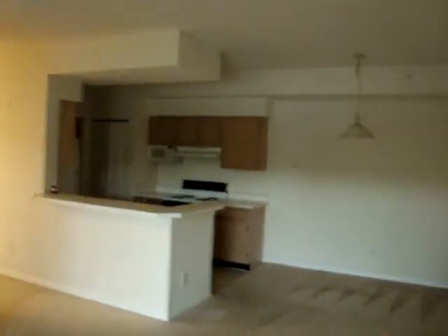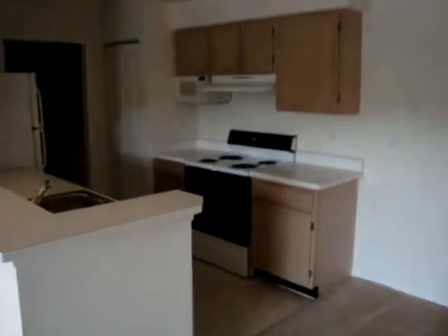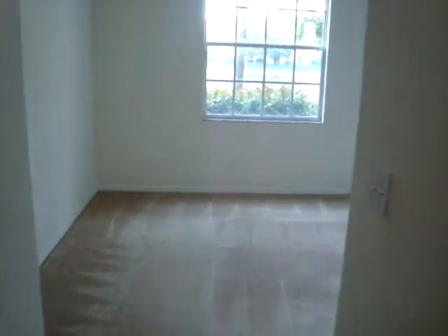There is a fountain out there, but it's not working right now. Other than that, everything else is about the same. The carpets are clean, the interior is white, the appliances are all here. I'd say the only difference is the view of the first floor with no steps.